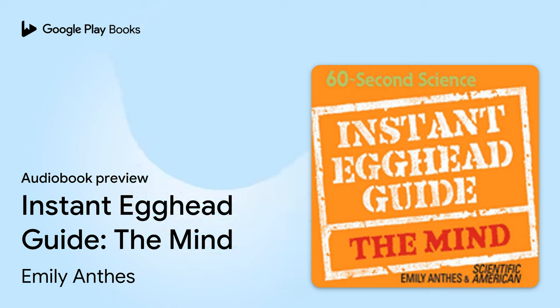Macmillan Audio presents Instant Egghead Guide: The Mind by Emily Anthus, read by Lloyd James and Helen Litchfield. Chapter 1: All in your head, brain structure. Neurons: The Basics.